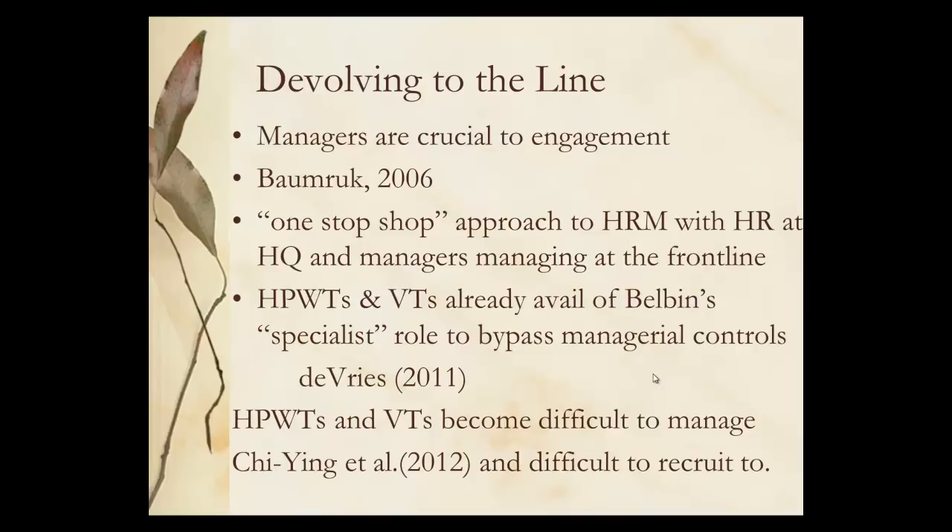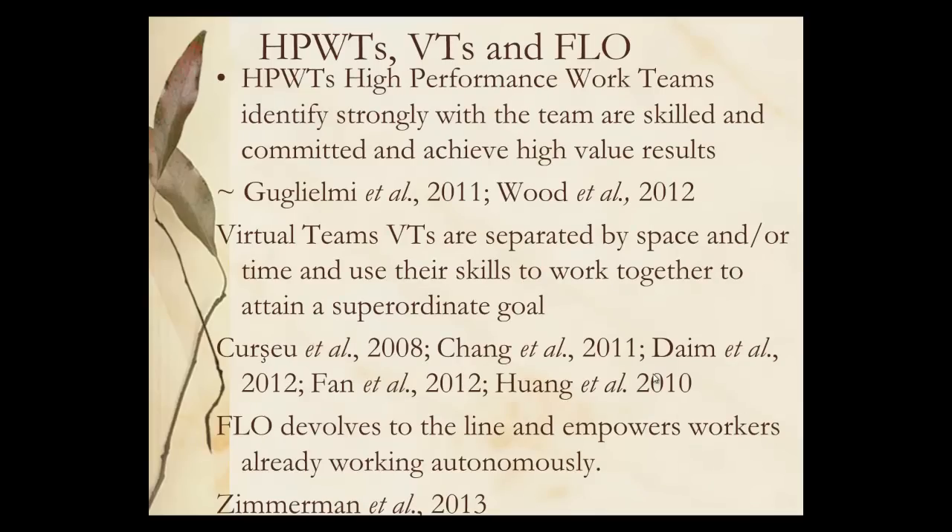Teams have become much more difficult to manage, so they've become self-managed working teams in many areas. They're identified as being strong teams, they identify as being part of that team, they're highly skilled and they get high-value results. Virtual teams are separated by space — it can be as little as 50 feet — and or time, and they use their skills to work together. Frontline ownership is more about devolving to the line, empowering workers to make decisions within their teams.